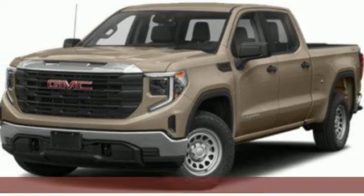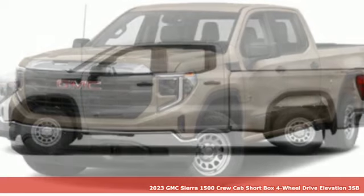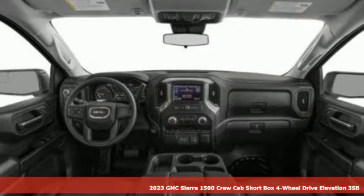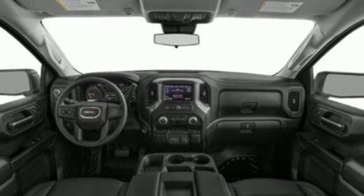Here's a new 2023 GMC Sierra 1500. Take on rugged terrain and difficult tasks without giving up comfort. It comes nicely equipped with features you'll love.